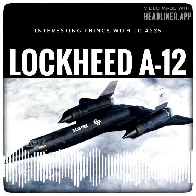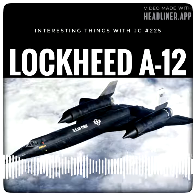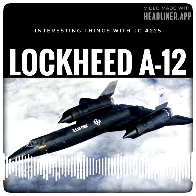Upon completion of their service, all A-12s were sent back to Palmdale, California, and put in storage for several decades. Many A-12s were later sent to museums around the United States and can still be seen on display today. These are Interesting Things with JC.